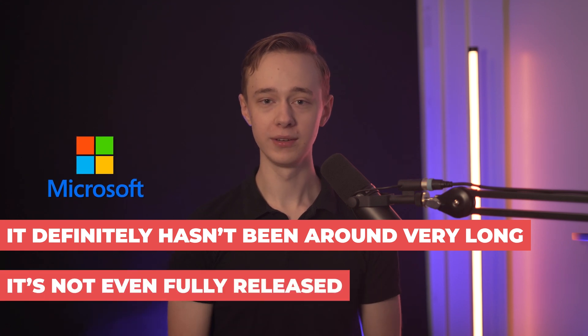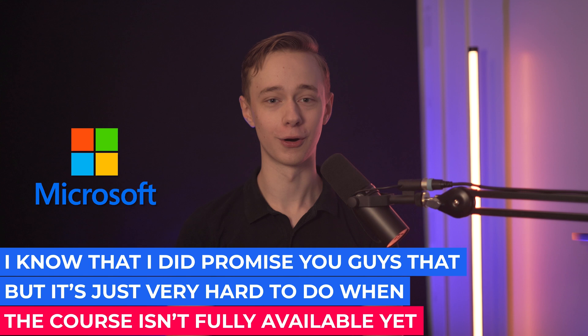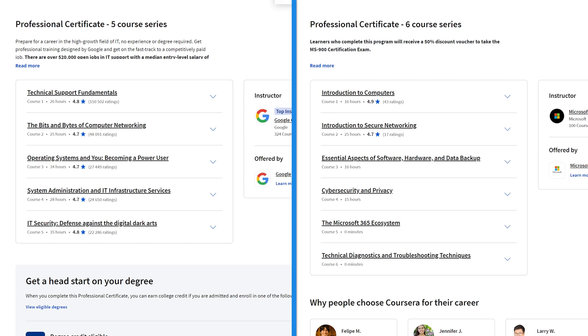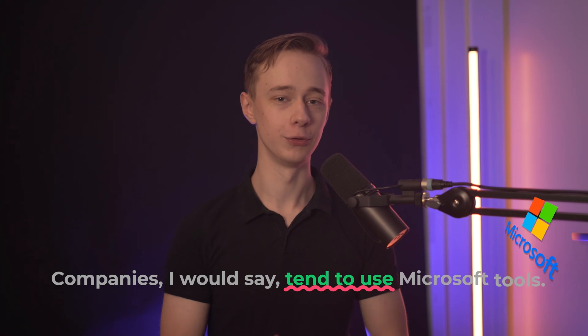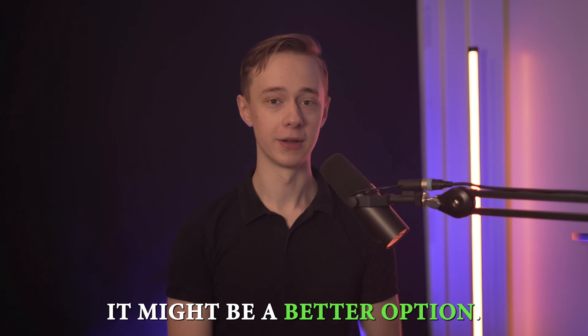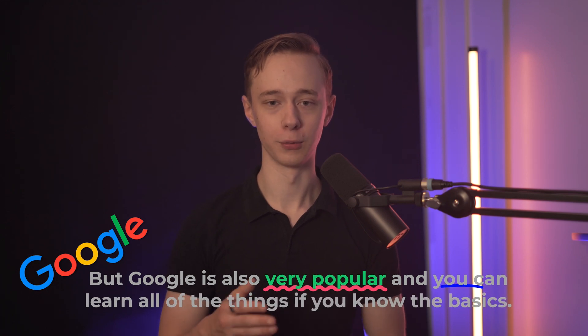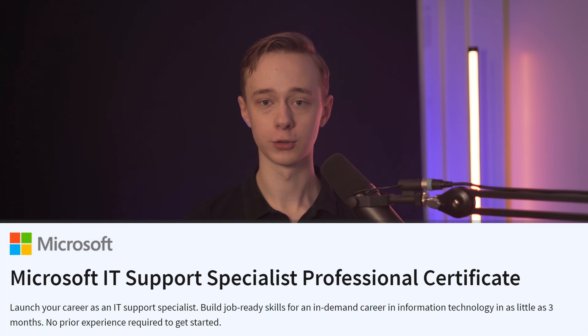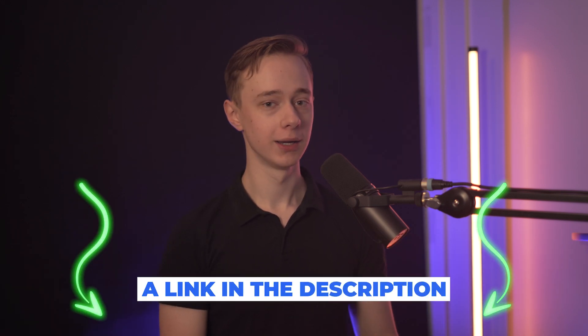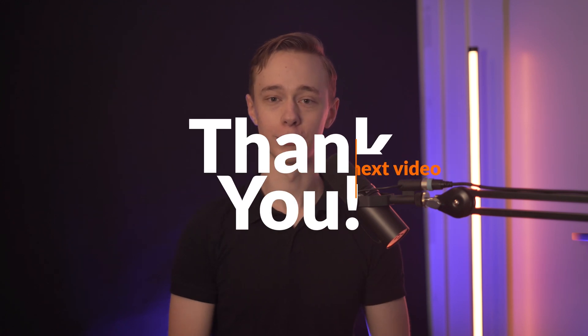My final conclusion: Microsoft's course hasn't been around very long and isn't even fully released, so it's hard to make a clear statement on which is better. Both courses have received excellent reviews and curriculum-wise they are extremely similar. The main difference is you'll work with Microsoft or Google tools, and more companies tend to use Microsoft tools, so if you're looking to directly get a job it might be a better option. If I were getting started, I'd try Microsoft's course first, and if you don't like it you can always go back to the proven, tested Google program. I'll leave links to both courses in the description including any ongoing discounts.